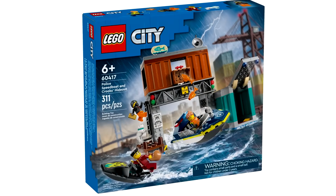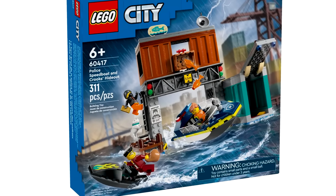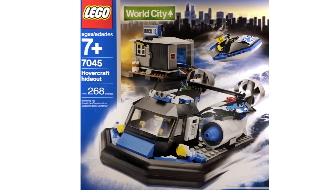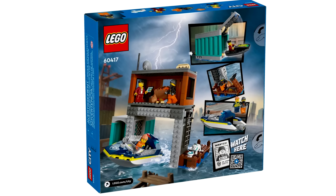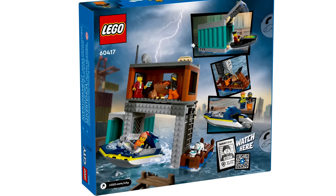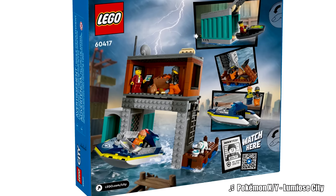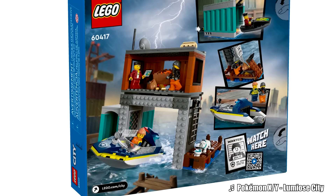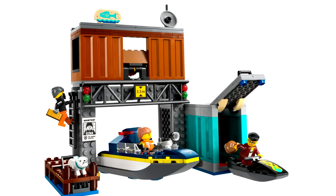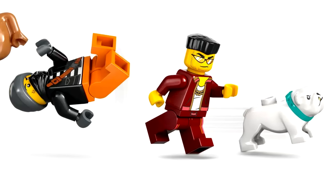My favorite of the police sets for this January wave is the police speedboat and Crook's Hideout set at $40, which I think is a good price. It gives me feelings of a LEGO World City set with an on-the-sea hideout. The design has a cool shipping container for fish at the top, and another container you could hide the speedboat in. I like getting some stuff for out-on-the-sea builds — we don't usually get an oil rig or container ship from LEGO City. And I also love the new color for the bulldog included in this set.